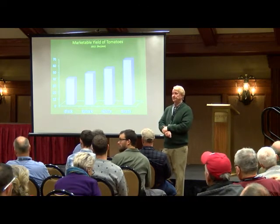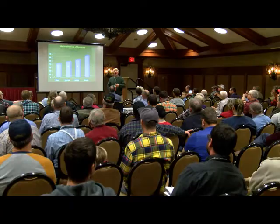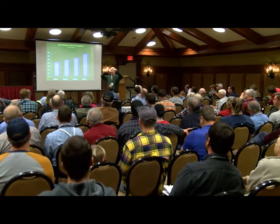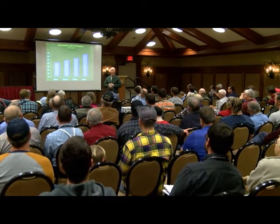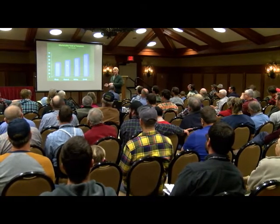These are all determinate varieties. I have worked with indeterminate varieties, but because they get so much bigger, they're a little harder to put shade over, and I don't get as consistent quality results as I do with determinates.